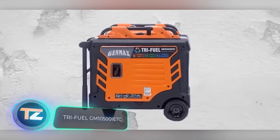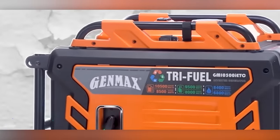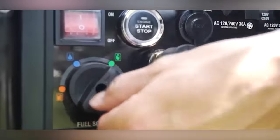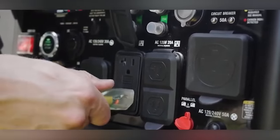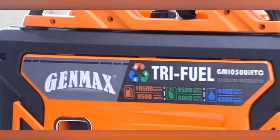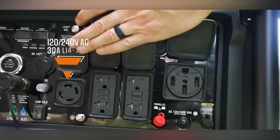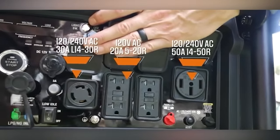However, their Chinese competitors are making their mark under the Genmax brand with the TriFuel GM10500 IETC generator. The name's long, but so's the list of advantages. It runs on gasoline, propane, and LNG, featuring both outlets and USB ports. One press on the key fob gets it started, and it packs a punch with up to 10.5 kilowatts of power. With a total harmonic distortion of less than 3%, it's safe for connecting laptops, smartphones, and other sensitive gadgets.